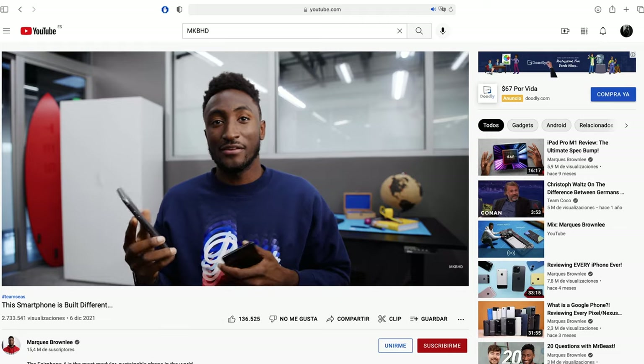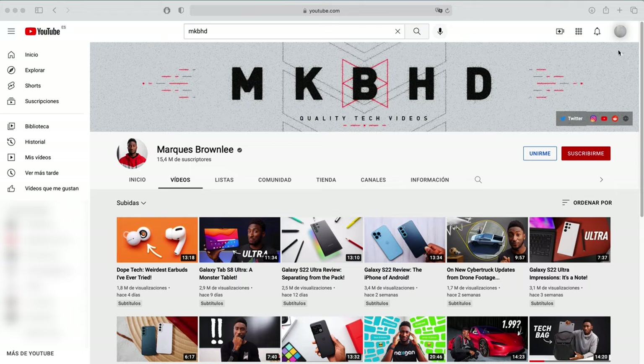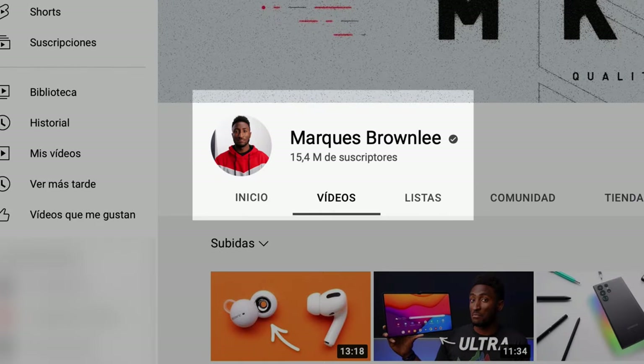When you think of successful YouTube channels, MKBHD has to come near the top of any list. The guy has been making videos since he was a little kid, and since then he's grown his love for technology into over 15 million subscribers, interviewing major celebrities like Elon Musk, Bill Gates, and Kobe Bryant along the way.